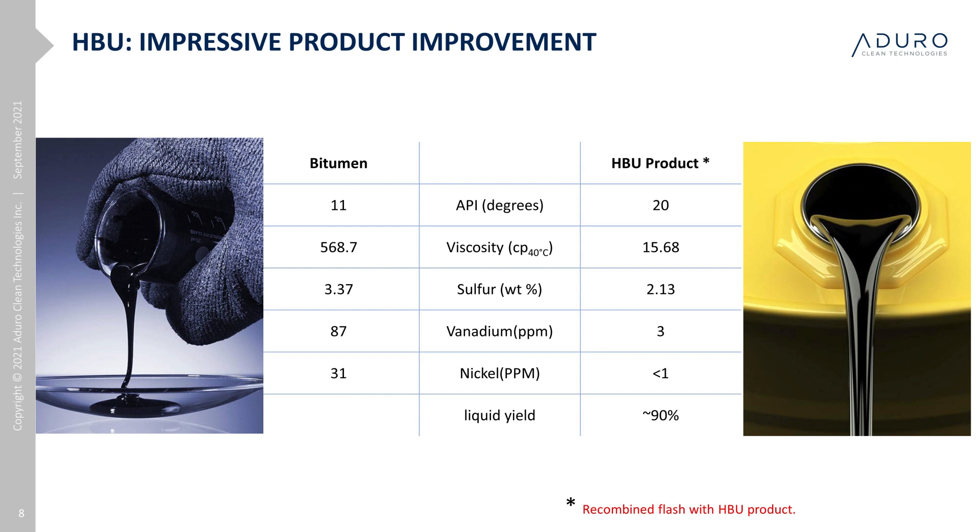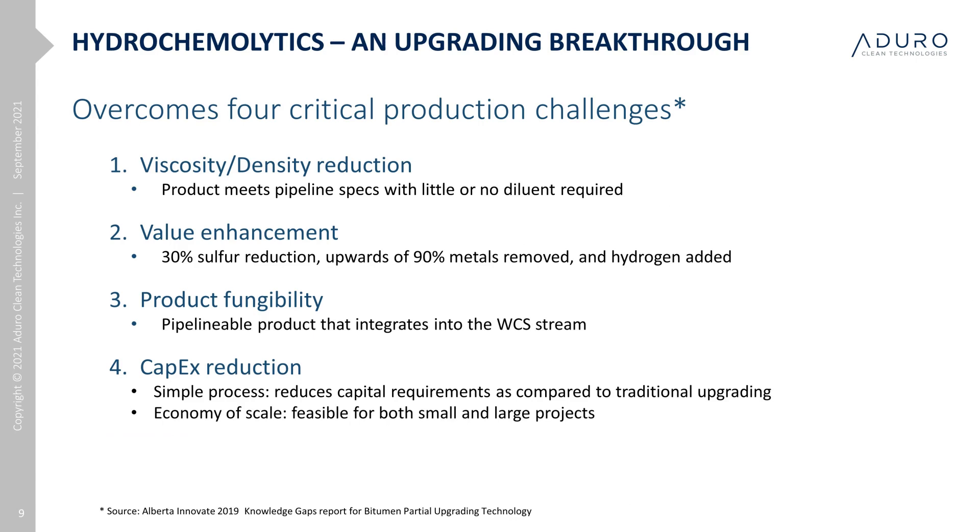As a reference, we would like to point to the 2019 Alberta Innovates Knowledge Gaps report written by Professor Murray Gray. The report highlights four key challenges that need to be overcome to make upgrading an economic reality for producers, and Aduro's hydrochemolytic process addresses each one effectively. First is viscosity and density reduction, which are key drivers to help reduce costly diluent and meet pipeline specifications. Second is the value enhancement of the product, especially for partial upgrading — the properties of the HBU crude are improved with stable, higher API crude, less sulfur, and less metals, creating add-on value. HBU also addresses the issues of product fungibility and can be easily integrated into the WCS stream.